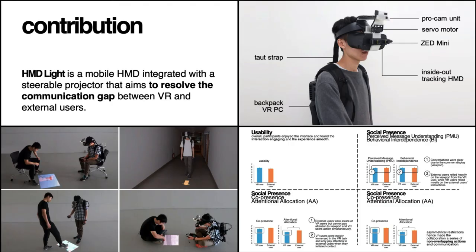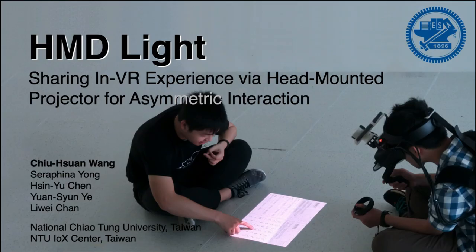To wrap up, I would like to talk about our contributions. We present HMD-Lite, a mobile solution to facilitate asymmetric VR interaction by projecting the VR user's experience into the physical environment. We showed the HMD-Lite prototype and four different applications related to VR and external users' collaboration. We conducted an exploratory study and provide insights on how users are influenced by and how they collaborate in the asymmetric VR scenario. Thank you for your time watching this presentation, and thank you to all colleagues who worked on this project and my advisor. Please feel free to contact us if you have any questions or comments.